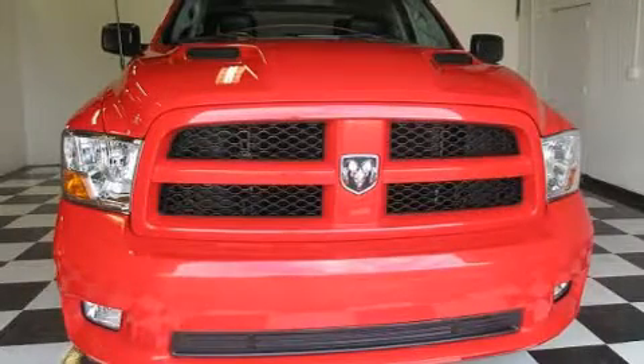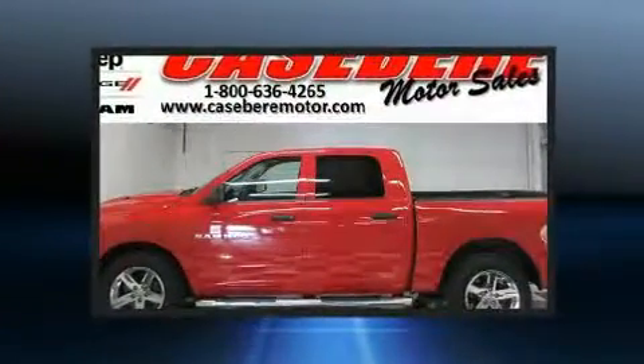Introducing the 2012 Ram 1500. It features an automatic transmission, four-wheel drive, and a powerful eight-cylinder engine.